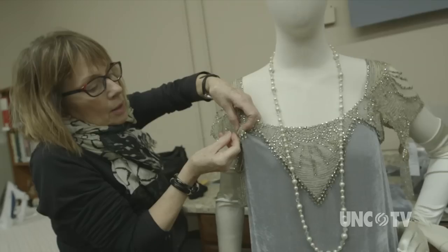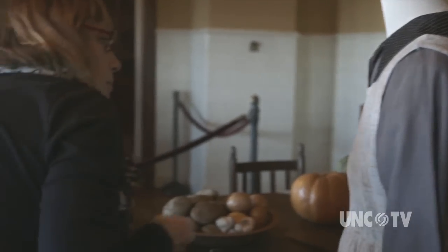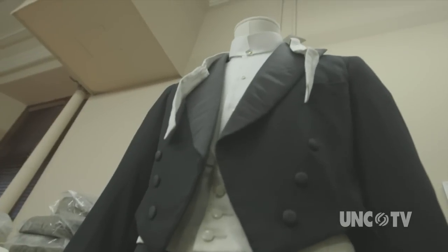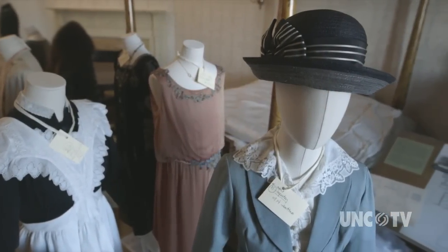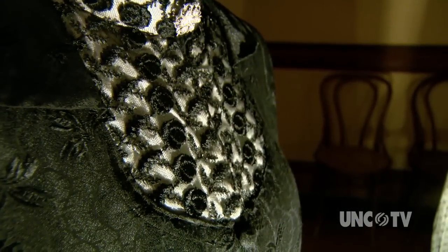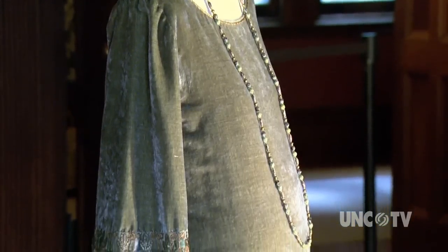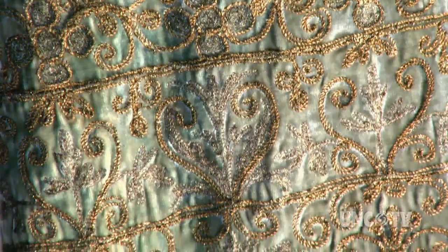As they prepare the exhibit, the Biltmore Museum Services team marvels at the attention to detail in each costume. They knew the costumes that were coming, but seeing them in person and seeing the details — the embroidery, the beadwork — is completely different. The costumes are a combination of vintage pieces and costumes with new fabrics combined with vintage pieces. Lady Sybil's maternity gown glows with a beautiful style that features antique beading but new material.